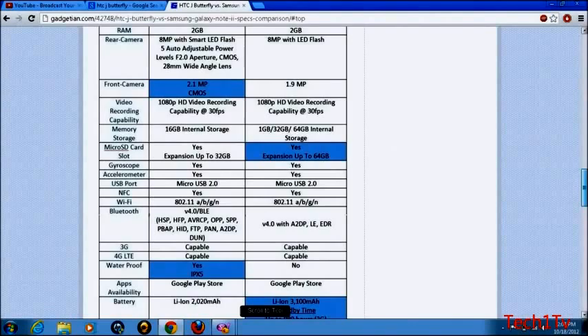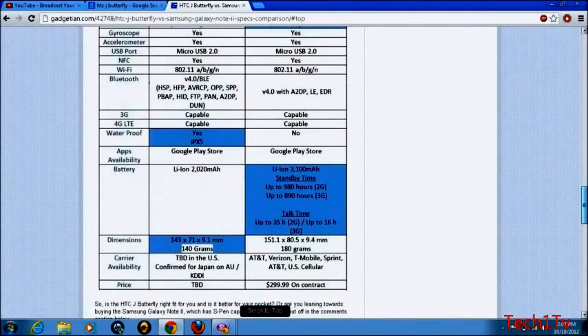The HTC J Butterfly has a 2020 mAh battery, while the Samsung Galaxy Note 2 has a 3100 mAh battery. The HTC J Butterfly weighs 140g and is 9.1mm thick. The Samsung Galaxy Note 2 is thicker and heavier at 9.4mm thick and 180 grams.